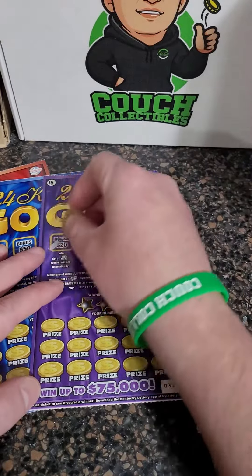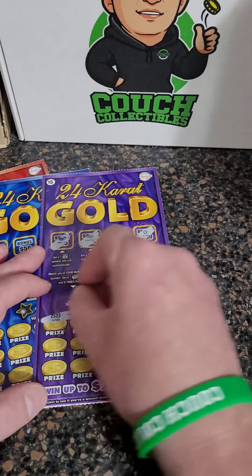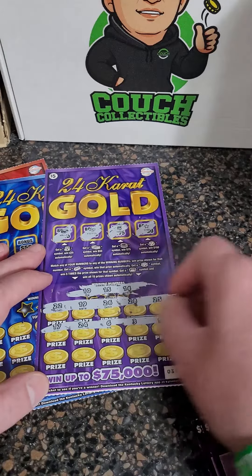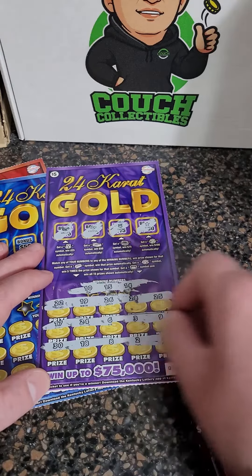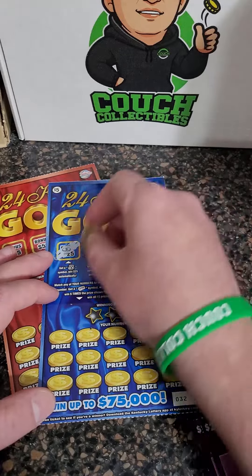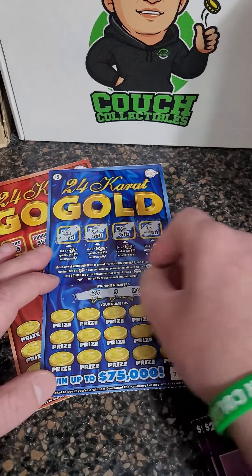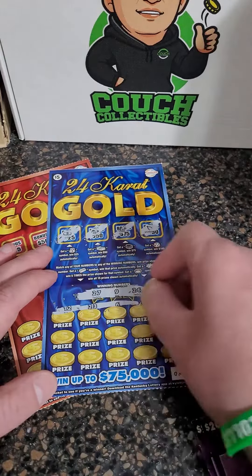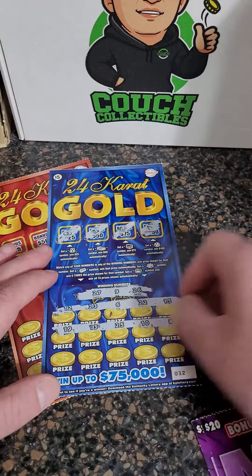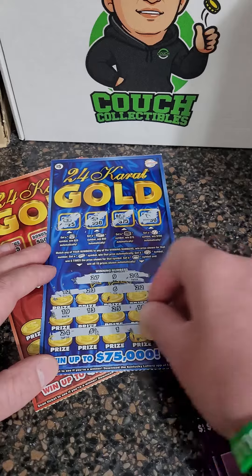Alright, ticket number 31 on the roll — come on big winner! 10, 14, and 15. We are uploading lottery ticket videos every single day showing you guys our winners and our losers, so feel free to check out the videos here on the page. We are also doing lottery ticket live streams, which are a blast — if you haven't been to one, definitely come around 8:30 p.m. Eastern time. We typically do a live stream on random days; sometimes we'll do it multiple days in a row, sometimes we'll take a couple days off. 9, 26, 27 — and that one looks like a loser.